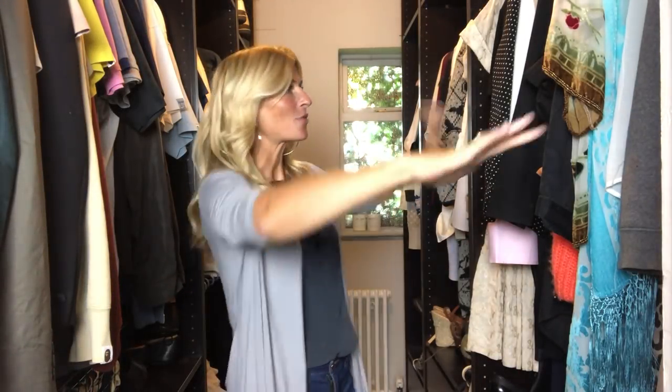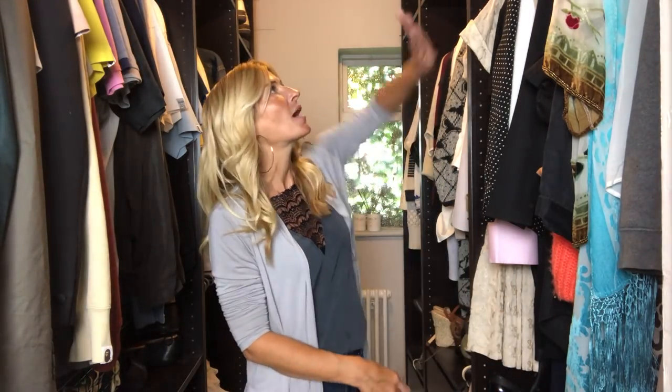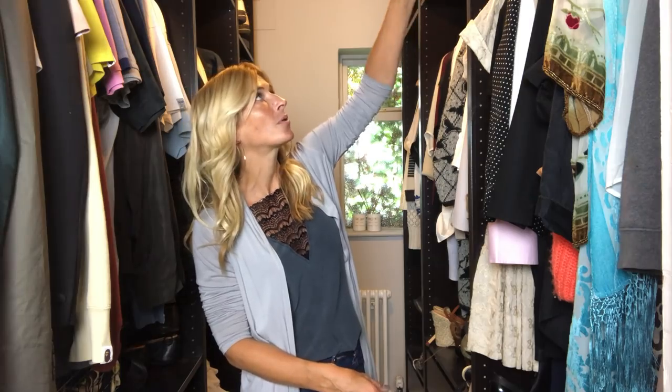Right, rather than prance around in my big floaty dress I'm just going to put something normal on and then I can show you my shoes. So all my clothes are in this section, drawers for all my jeans and underwear, and then my special — more delicate — pieces I keep wrapped in tissue in boxes at the top.